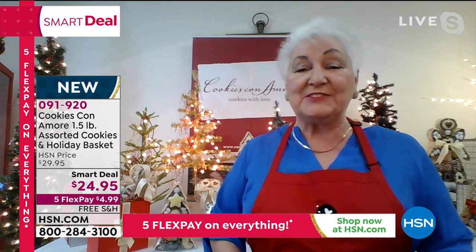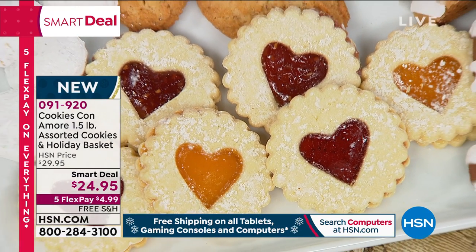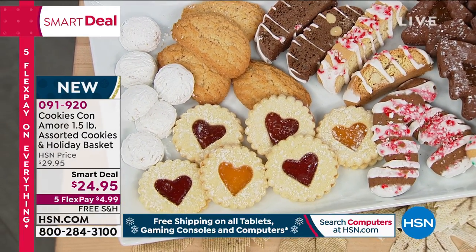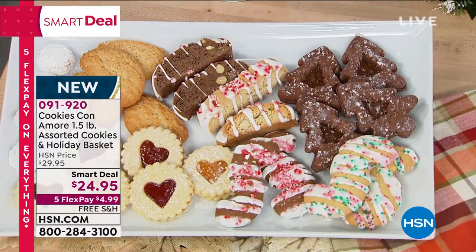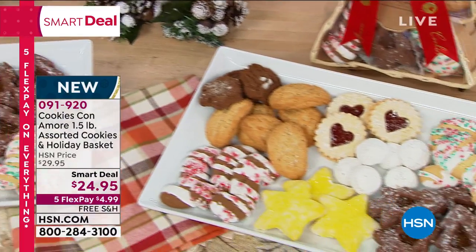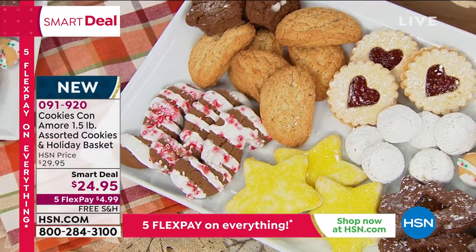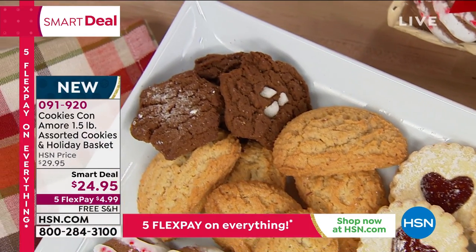We have a nice variety in each basket, a lot of Christmas-shaped cookies, and they're beautifully wrapped — each cookie is individually in a cup, hand-packed, and crafted with a lot of care. They make great gifts for your family and friends, and there's nothing better than sending cookies for Christmas.